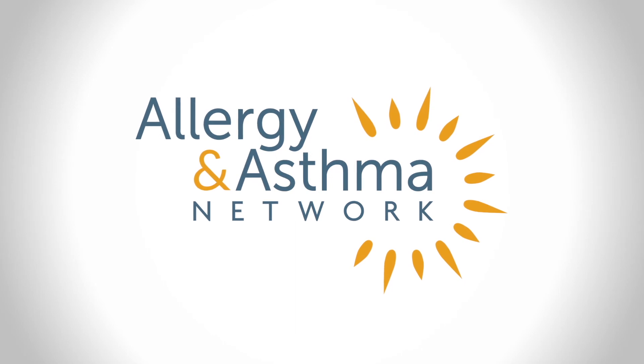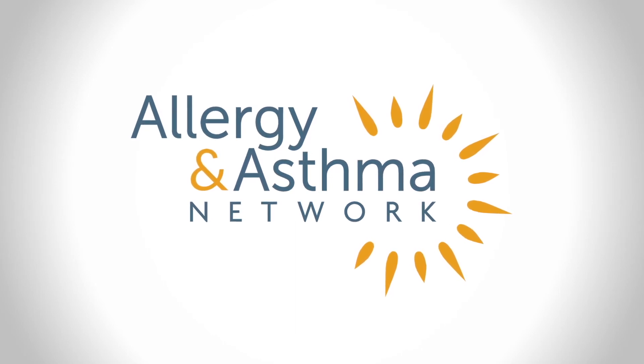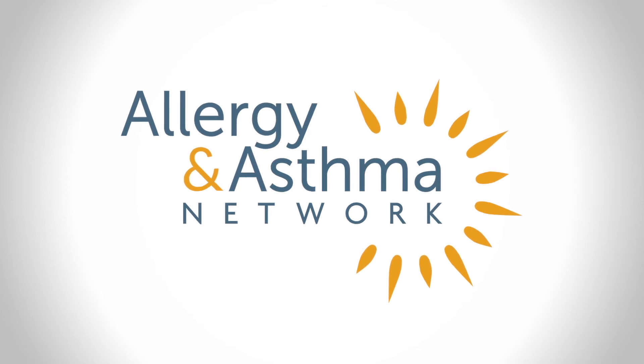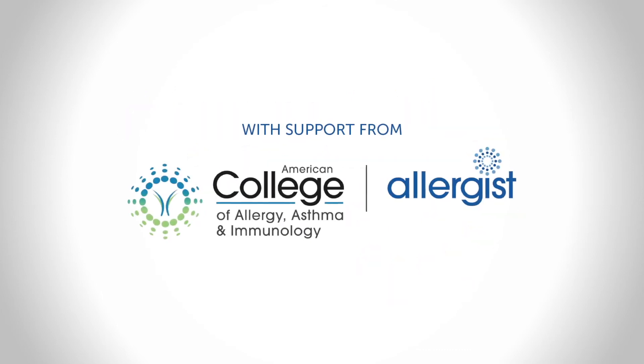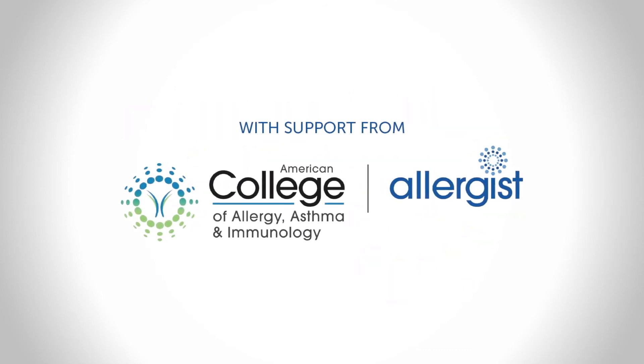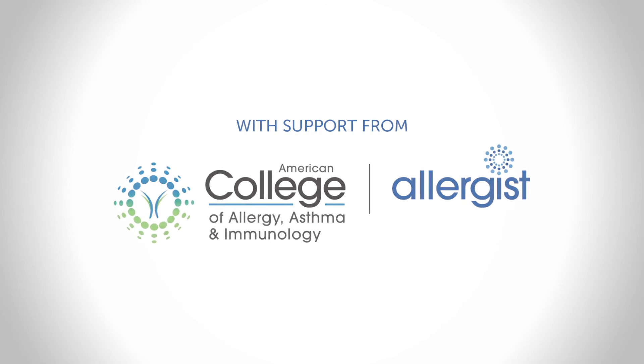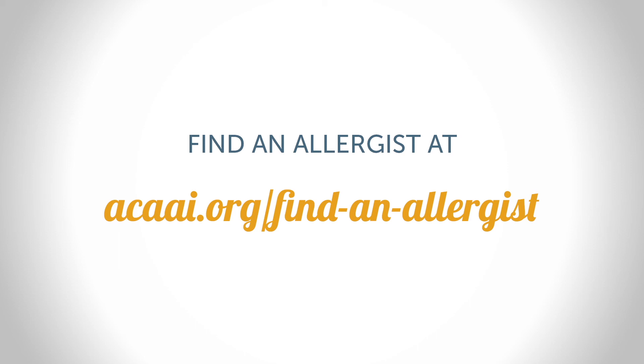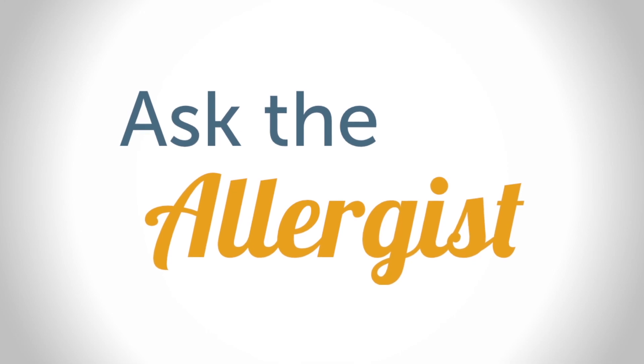The mission of Allergy and Asthma Network is to end needless death and suffering due to asthma, allergies, and related conditions. We aim to do this through outreach, education, advocacy, and research. Visit us online at allergyasthmanetwork.org for reliable resources, and share this video with your family, friends, and colleagues. Thank you for watching, and we'll see you next time on Ask the Allergist.